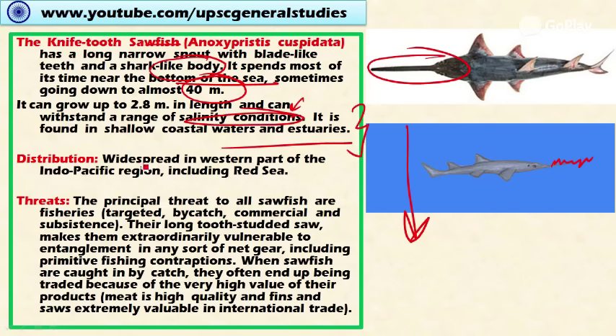It is found in shallow coastal waters and estuaries. Its distribution includes the Indo-Pacific region including the Red Sea. The threats include targeted fishing and it is also collected as bycatch. Its long, tooth-studded saw entangles with fishing nets, making it vulnerable even when not intentionally targeted. When caught as bycatch, it is often retained because its meat is high quality and its fins and saw are extremely valuable in international trade.